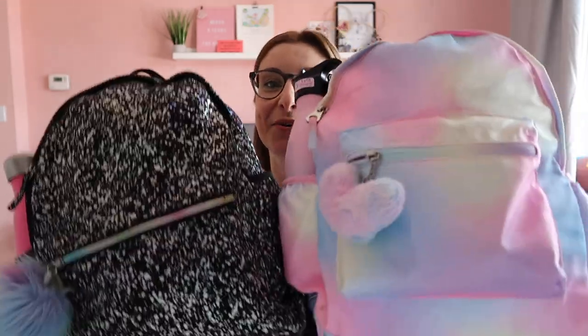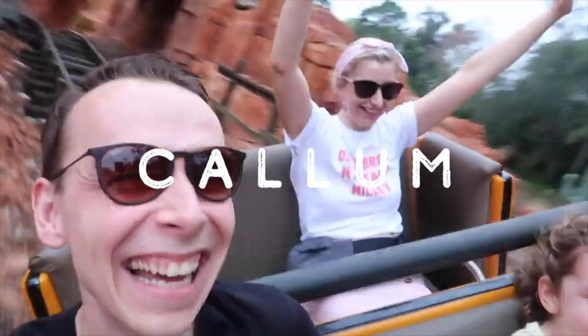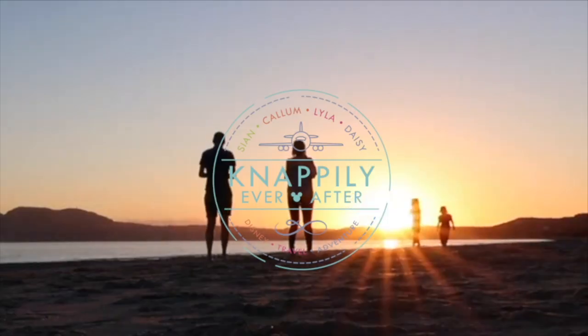Hi guys, welcome back to the channel. Today's video is a highly requested one — what is in our kids' hand luggage for flying long haul.